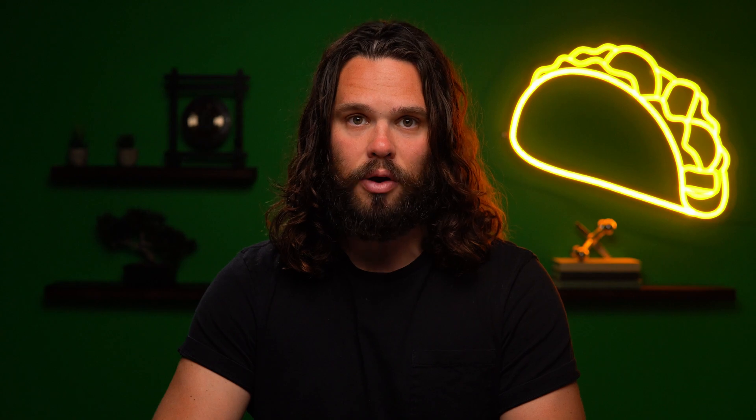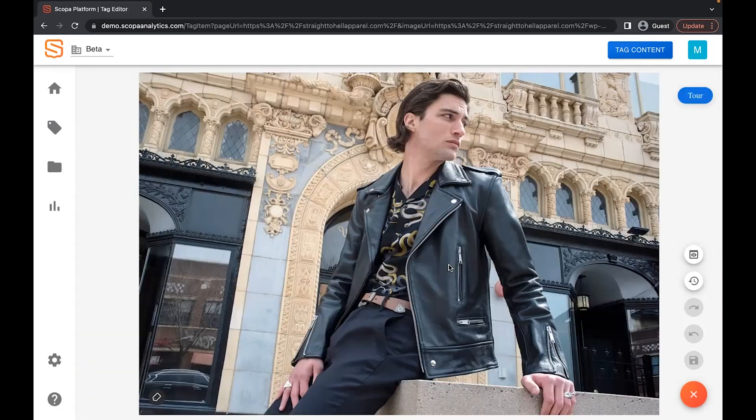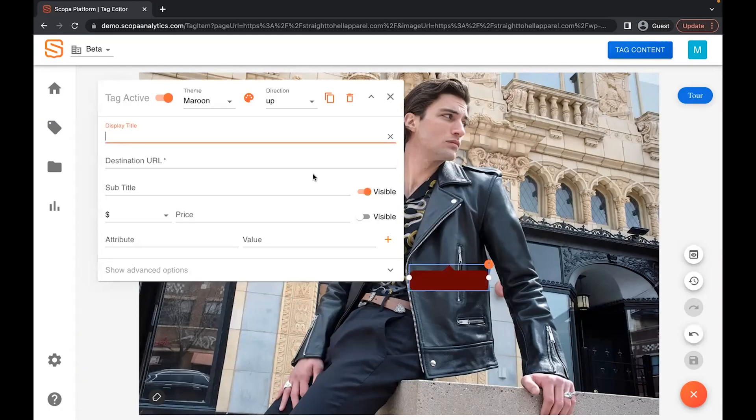That's definitely the golden taco. To get started, just enter the URL for your site. Scopa grabs all the images from the desktop and mobile versions of your site and shows them on the platform. From there, you can link to any of your products by creating a tag and adding info like the product name, destination URL, and price. And you absolutely could use the default tag design.